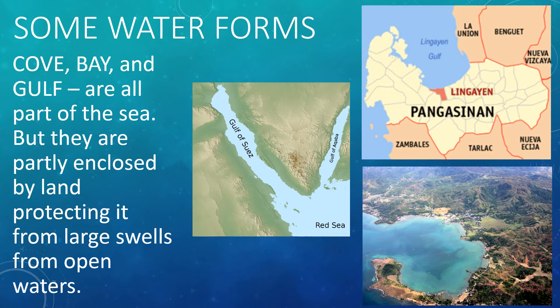Coves, bays, and gulfs are all parts of the sea, but they are partly enclosed by land, protecting them from large swells from open waters. These are natural docks for our ships, boats, and other water vehicles. In the Philippines, we have Lingayen Gulf in Pangasinan, Manila Bay in Metro Manila, and Anawangin Cove in Zambales as examples of these.